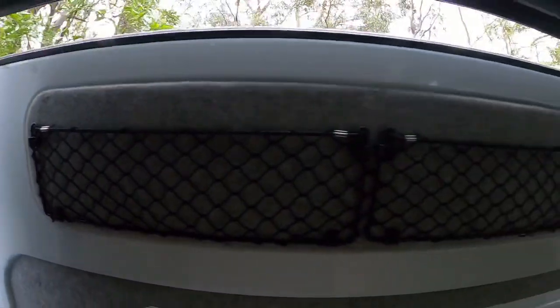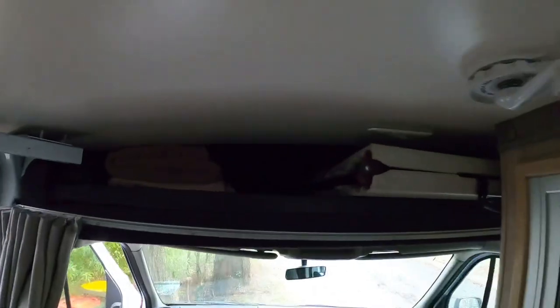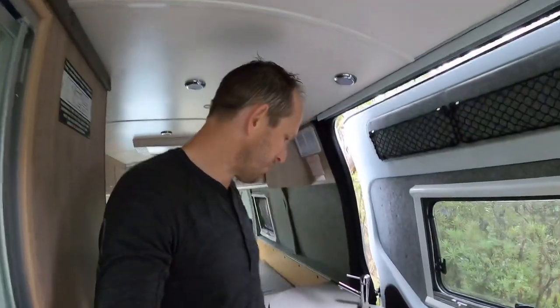Little features like these small nets are really handy — for us, for a headlamp. If you need to go out into the bush to go to the toilet or look for firewood, you just put your headlamps up there. There's a little storage space up there too. This van actually comes equipped for free with camp chairs and a table — you don't have to pay extra for those.